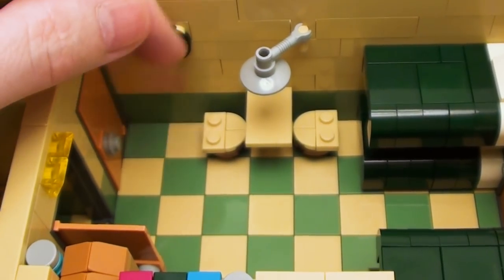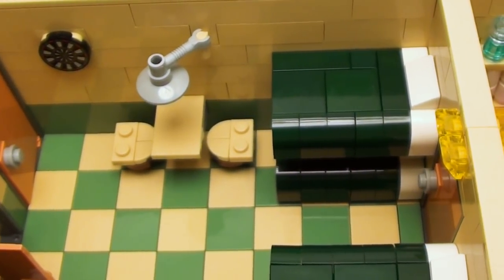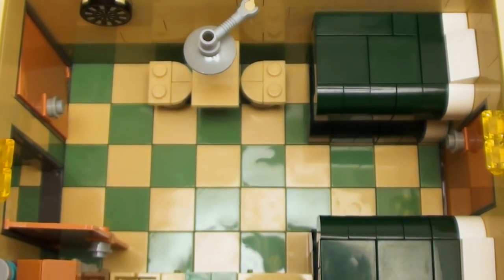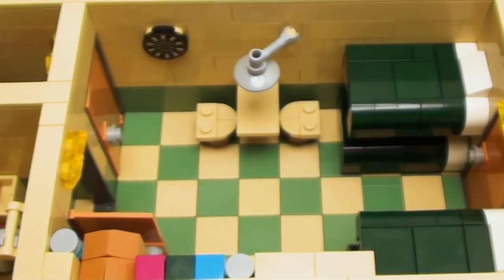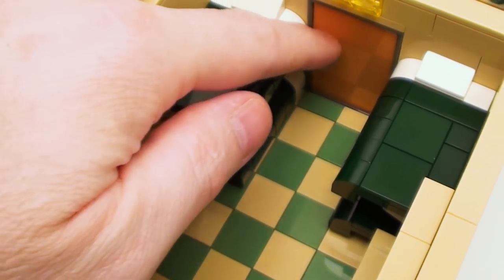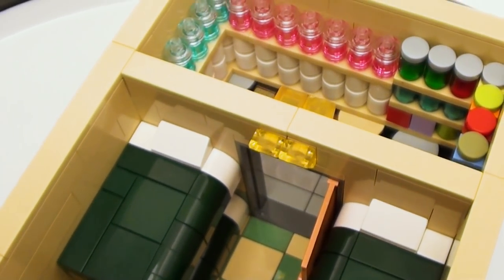We even have a dart board on this wall for a little bit of entertainment. Plenty of floor space. Now on this door, we do have entry into a storage room.